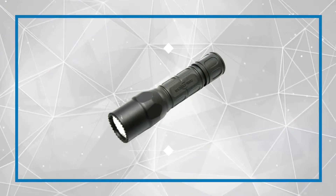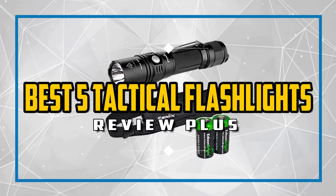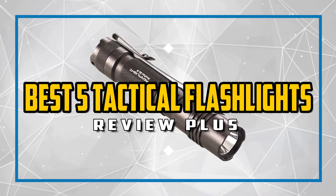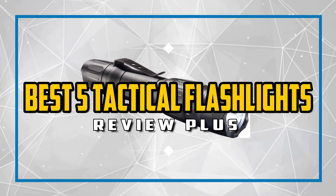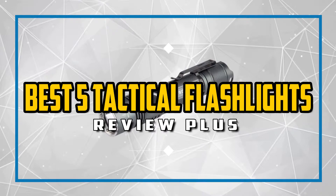Hello guys. Welcome to Review Plus. In this video, we will try to list the best 5 tactical flashlights. We tried to list them based on their price, quality, durability, and more. Okay, so let's get started with the video.